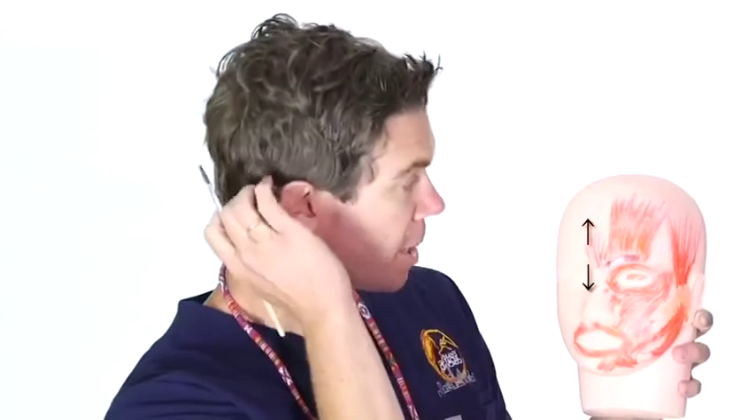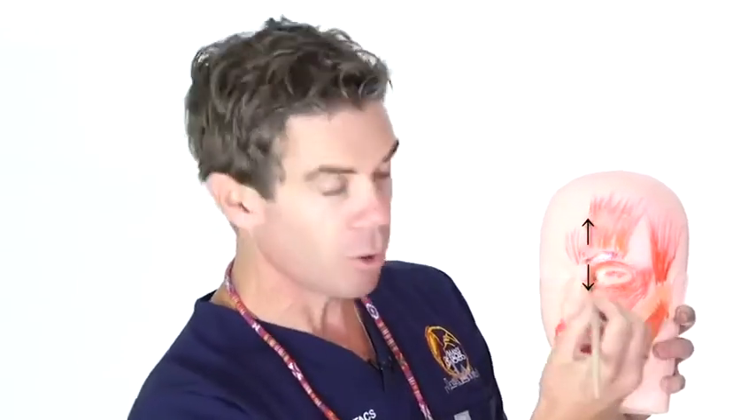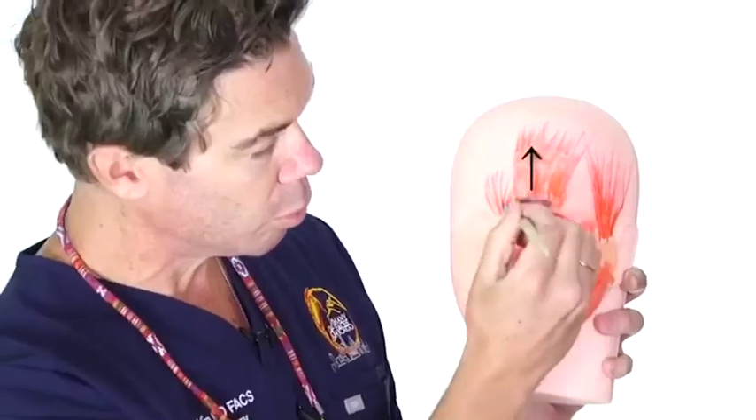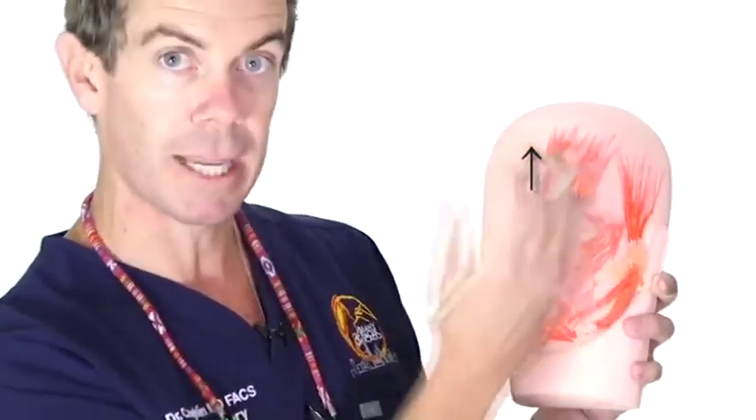Think about it this way — if I put enough Botox in my bicep, my arm would extend, because the flexors are overtaken by the extensors. All these muscles have a baseline tone. There are muscles that depress the brow and muscles that lift the brow. So if we paralyze the muscles that pull the brow down, the brow will raise slightly because those other muscles' baseline tone will take over.